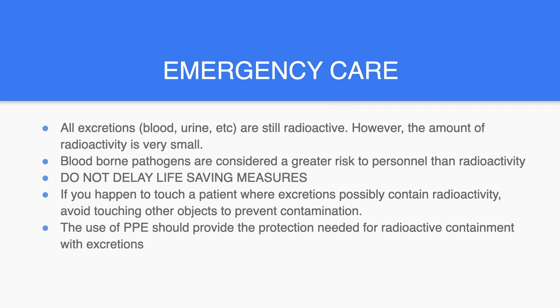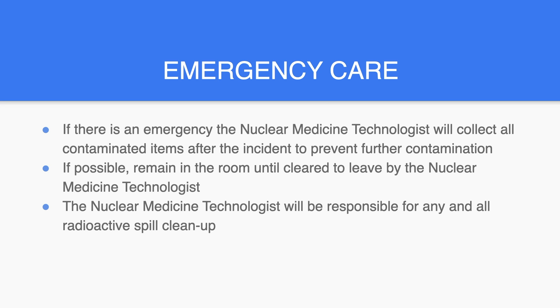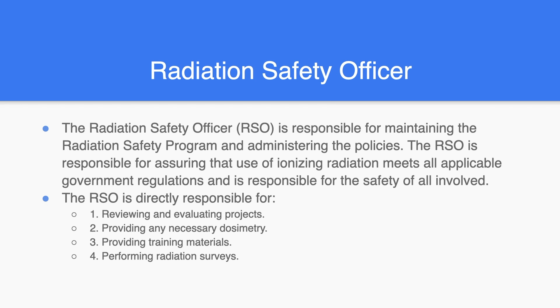Do not delay life-saving measures. If you happen to touch a patient where excretions possibly contain radioactivity, avoid touching other objects to prevent contamination. The use of PPE should provide the protection needed for radioactive containment with excretions. If there is an emergency, the nuclear medicine technologist will collect all contaminated items after the incident to prevent further contamination. If possible, remain in the room until cleared by the technologist. The technologist will be responsible for any and all radioactive spill cleanup. The Radiation Safety Officer, or RSO, is responsible for maintaining the radiation safety program and administering the policies, assuring that use of ionizing radiation meets all applicable government regulations, and for the safety of all involved. The RSO is directly responsible for reviewing and evaluating projects, providing any necessary dosimetry, providing training materials, and performing radiation surveys.